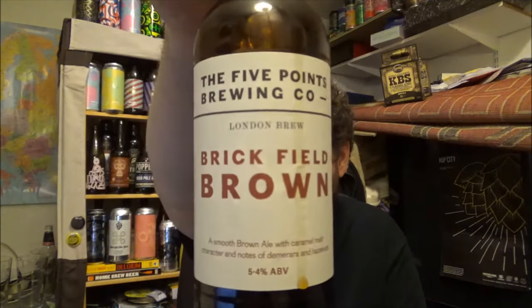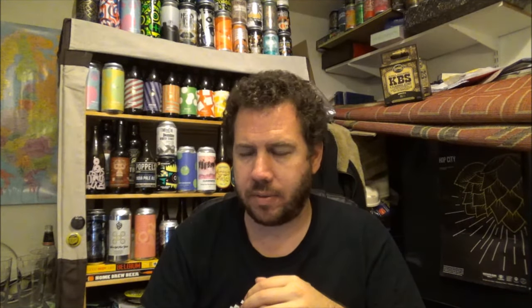This beer was added to Untappd on the 22nd of April 2016. Check out the Five Points Brewing Company out of Hackney in London - this is their Brickfield Brown, a lovely beer. If you've got any other beers I should try that I haven't reviewed so far, please put them down below. Let me know what you think about this beer if you've had it, and I will see you on the next review. Also check out the Clueless Drinker's review of this beer - I've not seen it yet, but he's got the same group of beers from the September box of Beer 52. Cheers.